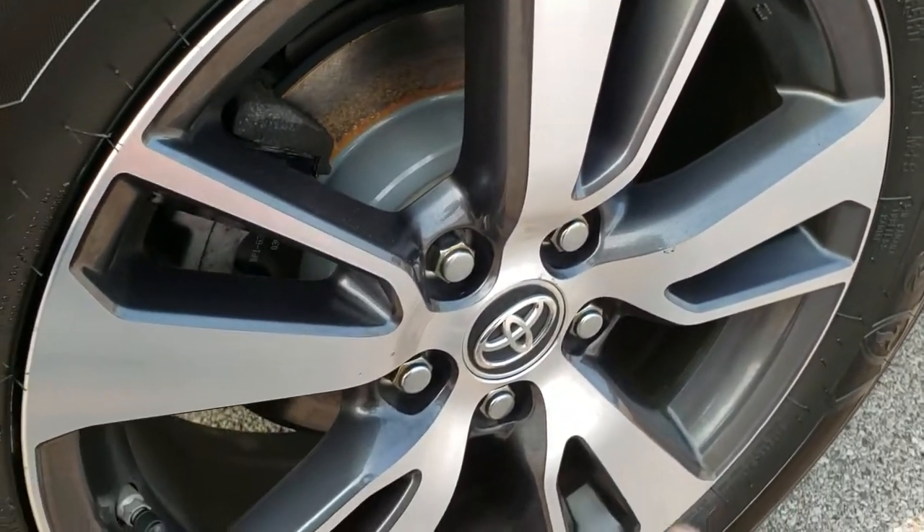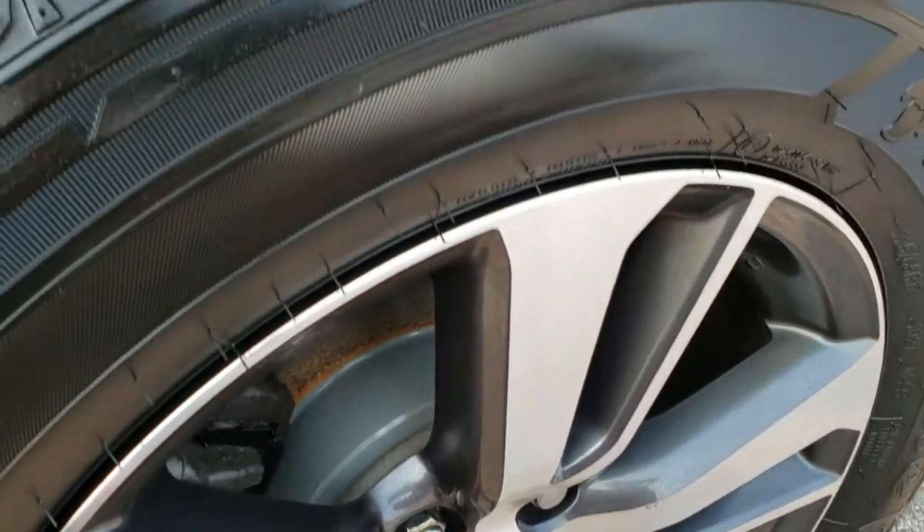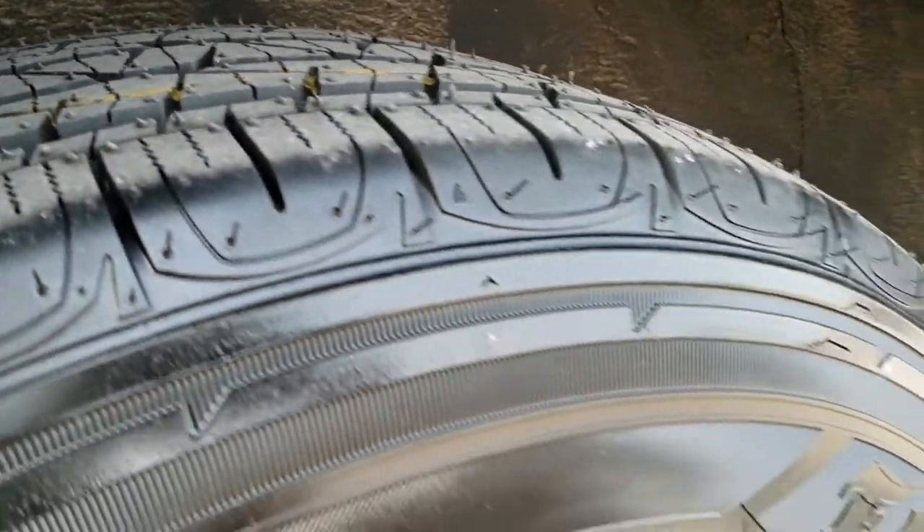The back rim is in nice shape. It looks like it has brand new brakes on the back here as well, and those back tires are brand new too.